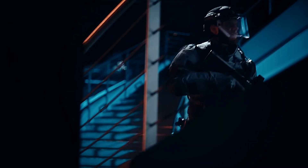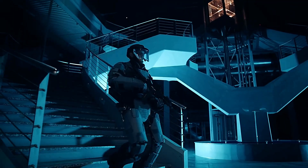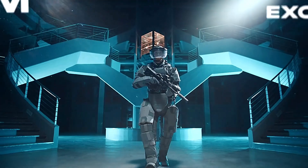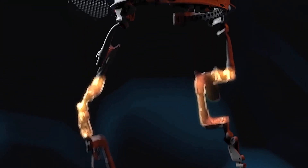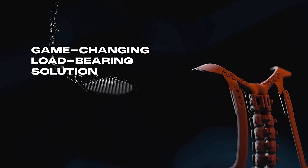The Exom exoskeleton supports a wide range of movements, reducing fatigue and enhancing efficiency. Its rugged design is perfect for scenarios requiring robust protection and enhanced physical capabilities. The Exom Up armored exoskeleton sets a new benchmark in protective wear, designed to tackle the challenges of tomorrow.